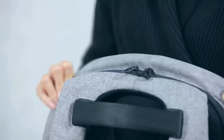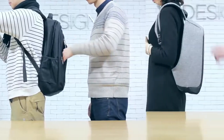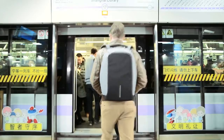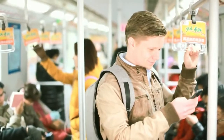Inside the subway station, he feels safe and secure. The backpack's unique anti-theft feature is reflected in the design — the zipper pulls to the main compartment are completely hidden against your back, leaving nothing but puzzles to thieves. No wonder he appears so relaxed.